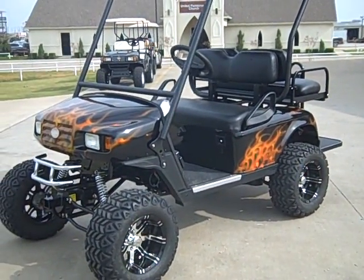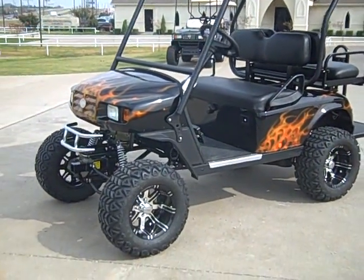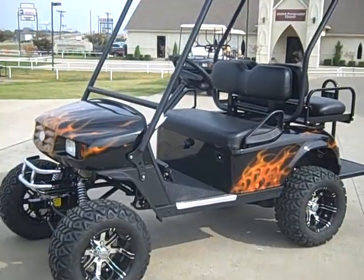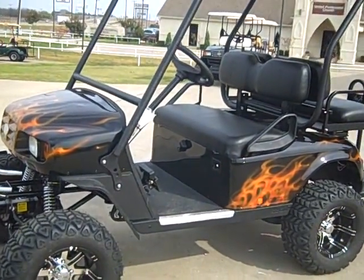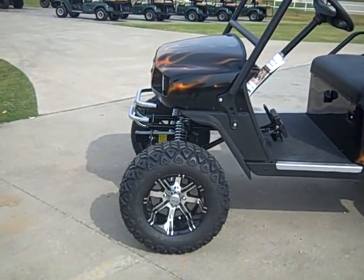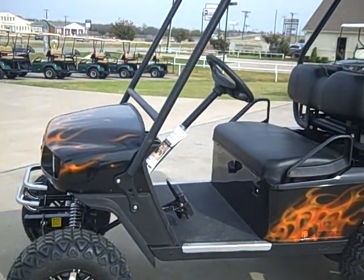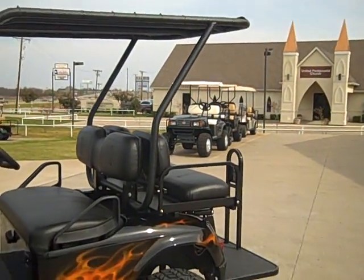This is one of our newest carts, custom ST Sport 2 plus 2, real fire paint, got a Jake's long travel suspension, fairway alloy, 12 inch custom wheels, 23 inch tires, custom cart cage, built here at Mike's Motor Toys.